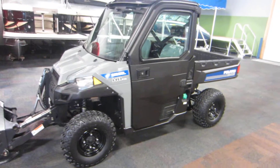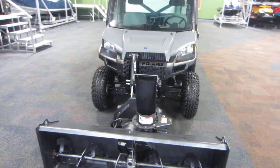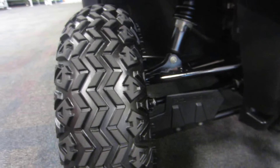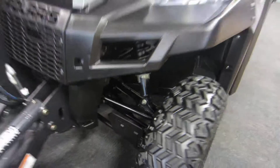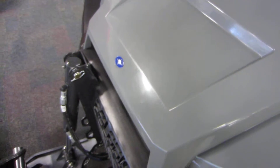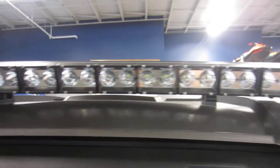It's also four-wheel shaft drive with on-demand true all-wheel drive and has hydraulic disc brakes. Up front we have dual A-arm front suspension with six inches of travel, high and low beam headlights, and a Polaris 32-inch LED front light bar.